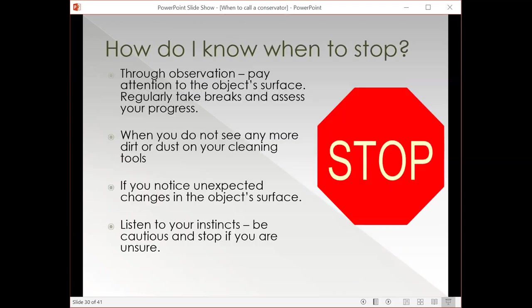When cleaning, how do you know when to stop? Through careful observation — watching what you're doing, watching your surface, seeing if you're removing loose dust. It's nice to take breaks from a large object and come back to see how it's going and give your eyes a break. If you don't see any more dust coming off the surface, that's a good indicator it's time to stop. Definitely stop if you notice any unexpected changes, because that is a sign you have an unstable surface. And use your common sense and instincts — let your good sense be the guide when you're working with materials.